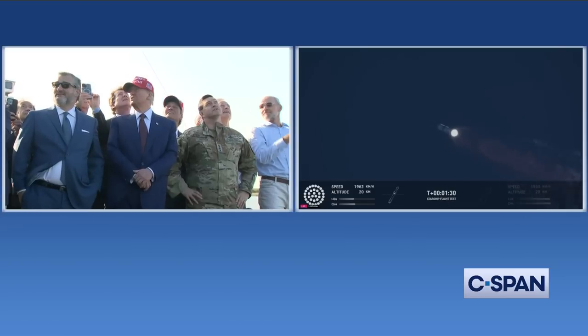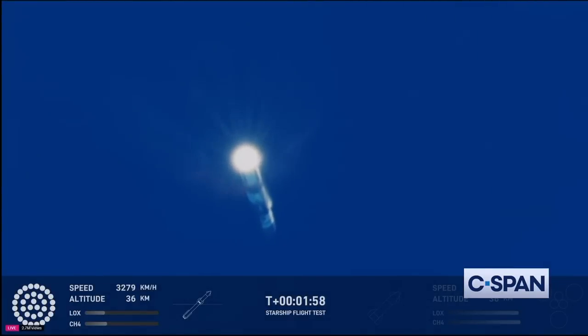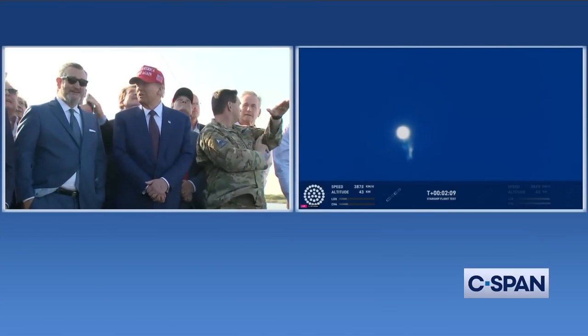Coming up in just a little over a minute is hot staging — we're going to see the 6 engines on the ship ignite while still attached to the booster. Just before that, we'll see all but 3 center engines on the booster shut down. What we call MECO — it's most engines cut off instead of main engine cut off. While we continue to watch it go up, a lot of our flight controllers are looking at all the systems around the tower. We do have to send a manual command.